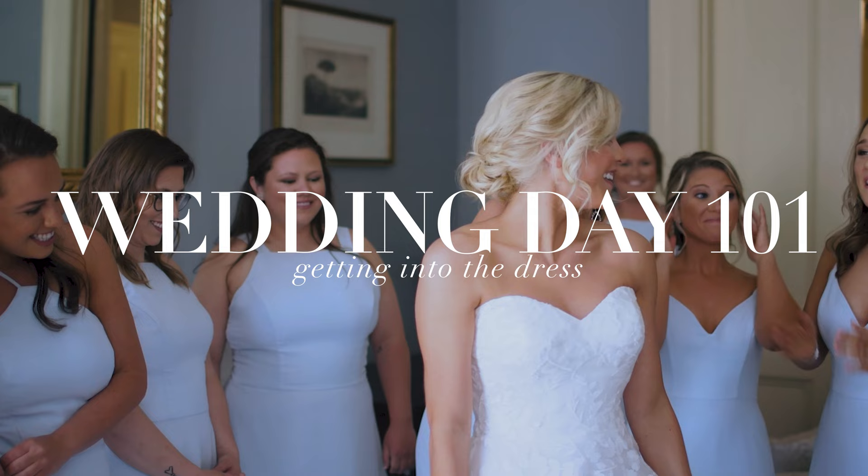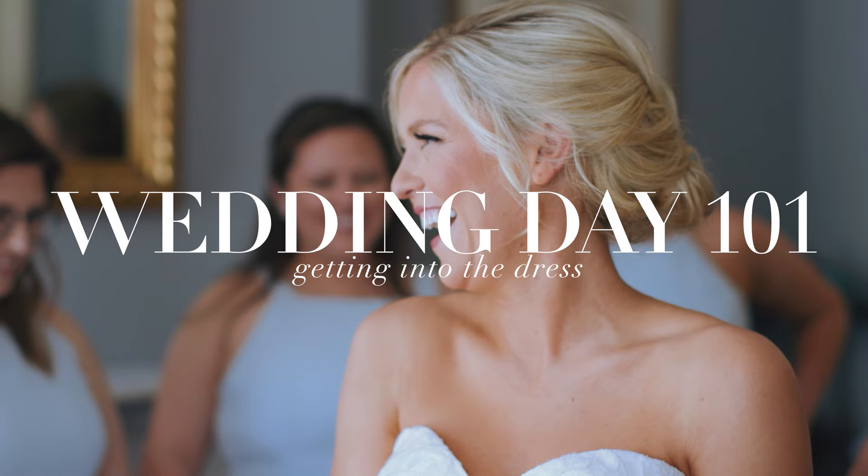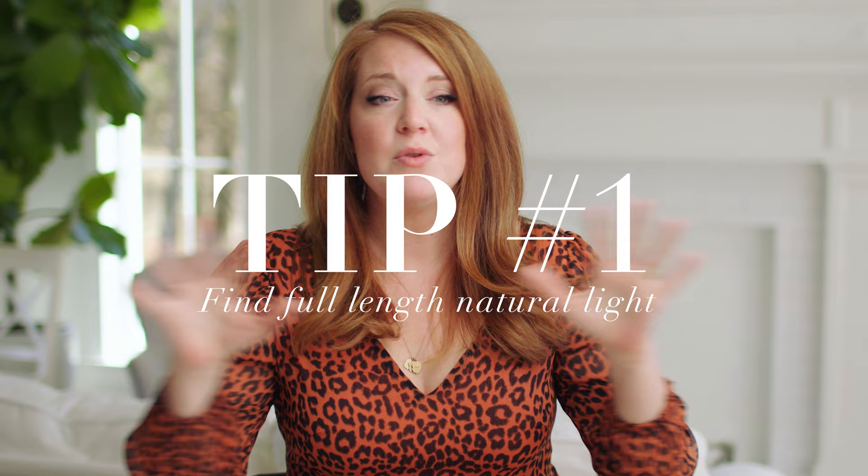The first part of the day we're starting with is the bride getting into her dress. Tip number one is to find full-length light. This is the most important thing — more important than anything else. You need to find natural light, not from an overhead can light or a lamp, but natural light from a window or a door. That natural light needs to expose from the top of the bride's head all the way to the bottom of the dress. If you have a light source that stops right at her waist, that is going to be an editing nightmare, so you want the whole thing properly and evenly exposed.